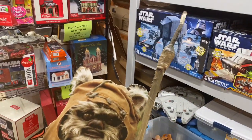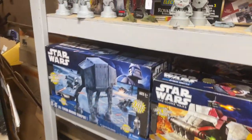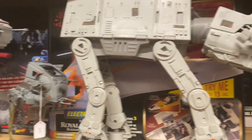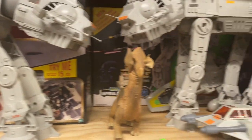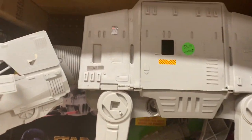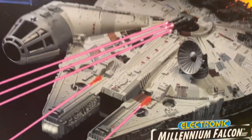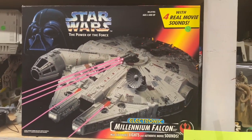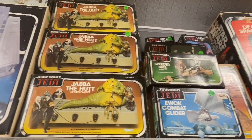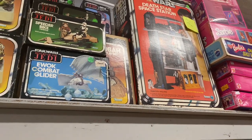At a comic book store — they have these already put together for $85. And then they have the Millennium Falcon. Look how many Jabba the Huts they have in the box, the Death Station — the Death Star.